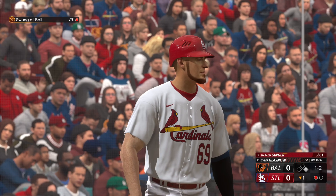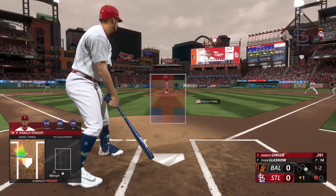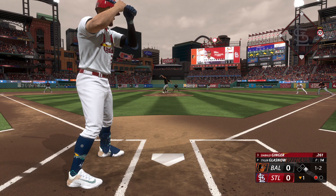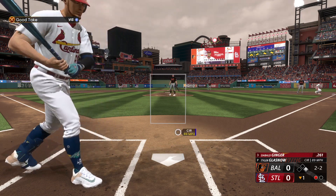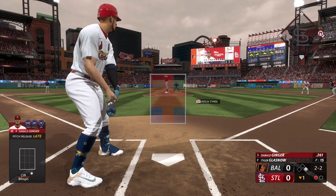Slider below the knees there — got me to go fishing. 1-2 the count after that swing and a miss. Just a little late on the swing, but not much. Next pitch is a circle change below the knees. We watched that one though, so 2-2 the count now.